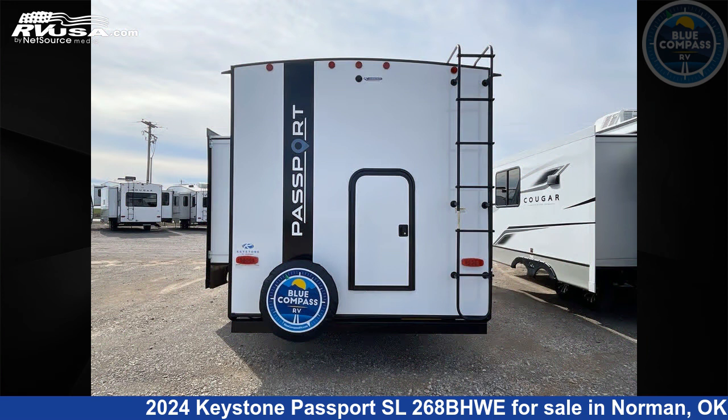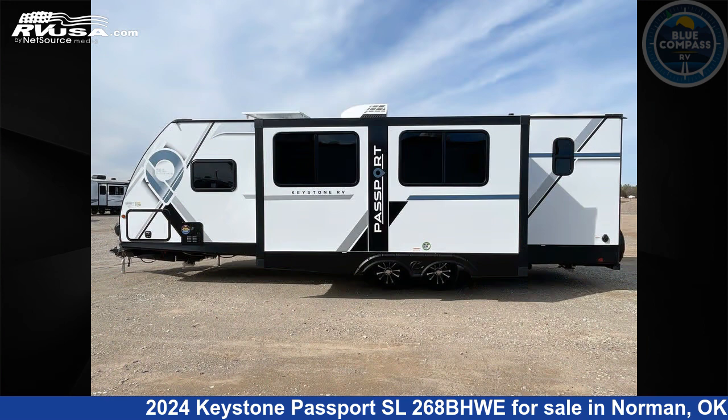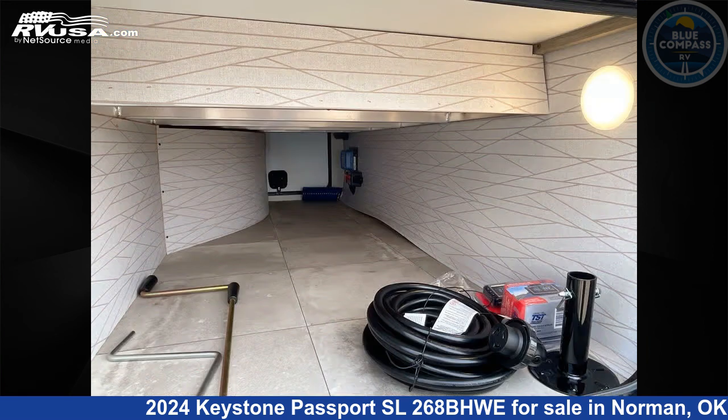This new Keystone is 30 feet 0 inches in length and features sleeps 10, slide-out, and 54 gallons freshwater capacity. The floor plan layout of this travel trailer features bunkhouse, front bedroom, outdoor kitchen, and U-shaped dinette.